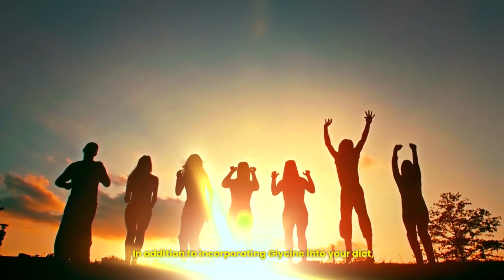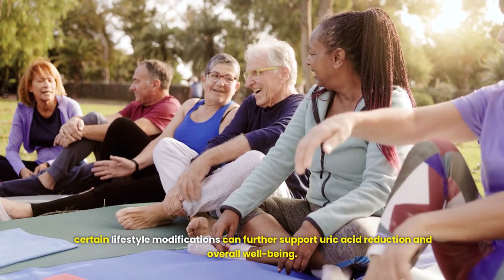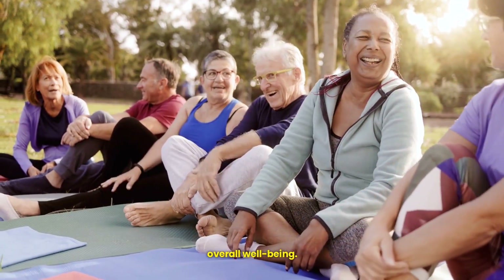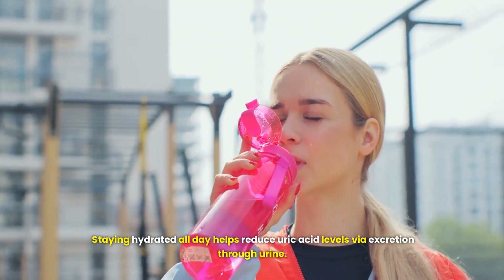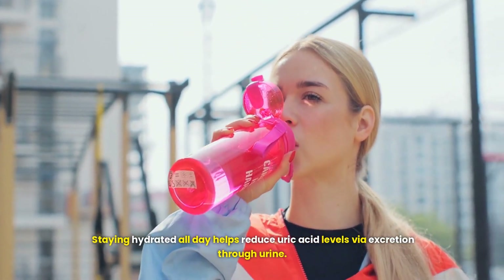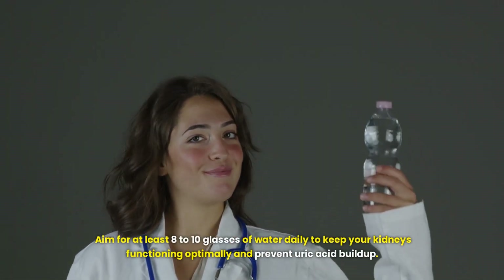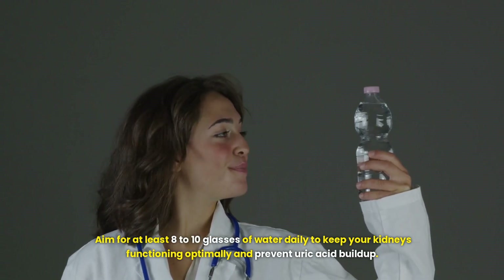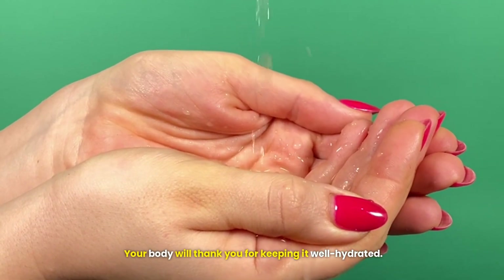In addition to incorporating glycine into your diet, certain lifestyle modifications can further support uric acid reduction and overall well-being. One crucial tip is to drink water. Staying hydrated all day helps reduce uric acid levels via excretion through urine. Aim for at least 8 to 10 glasses of water daily to keep your kidneys functioning optimally and prevent uric acid buildup. Your body will thank you for keeping it well hydrated.